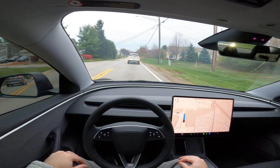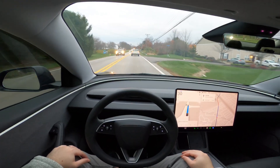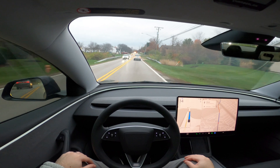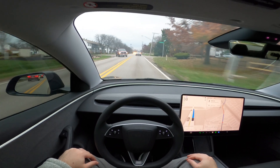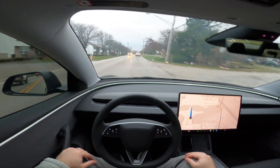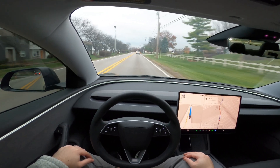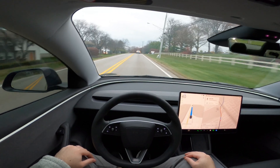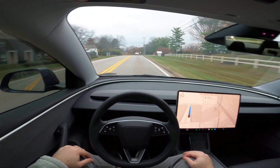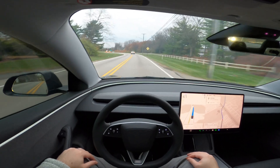If this is your first time on my channel, welcome. I picked up this Tesla Model 3 back in March of 2024. I placed the order back in December of 2023, so this is the Model 3 refresh that Tesla released for 2024. If you like these style videos, don't forget to like and subscribe — I'm going to be releasing weekly full self-driving videos.